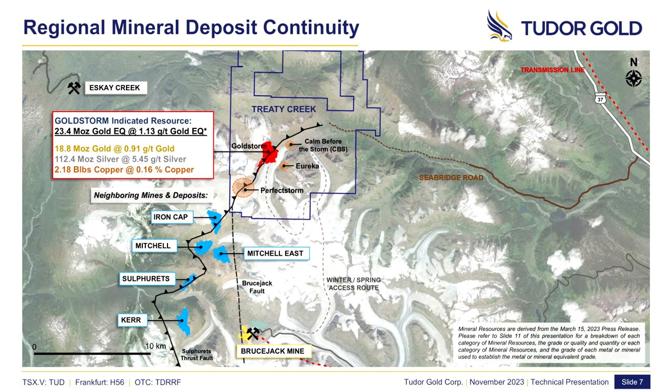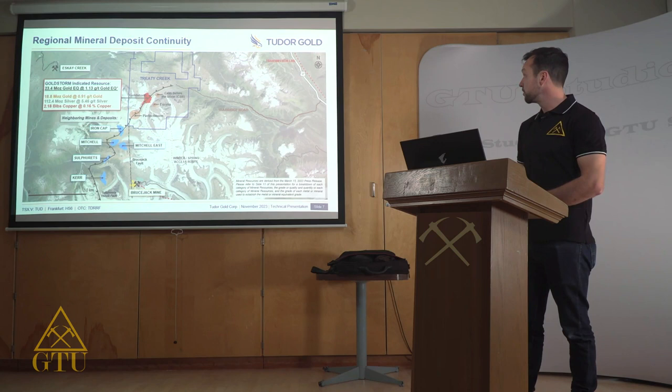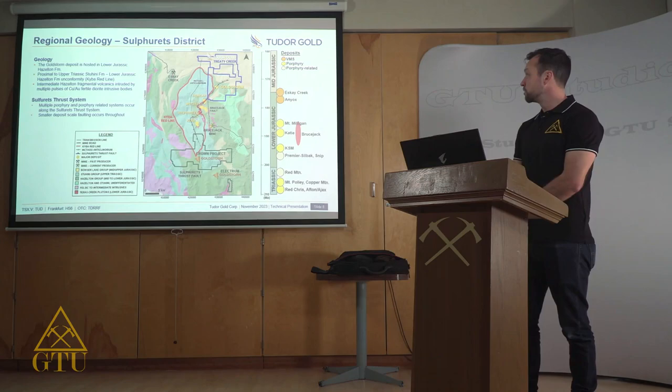This structural corridor also contains Seabridge Gold's Kerr, Sulphurets, Mitchell, and Ironcap deposits. Adjacent to the Treaty Creek property lies Newmont's actively producing Bruce Jack Mine, and the past-producing Eskay Creek Mine. Also of note is the project's proximity to existing infrastructure — less than 20 kilometers from the property is paved Highway 37 and a high-voltage transmission line. Seabridge is currently developing an access road with near-term plans of completing that road onto the Treaty Creek property.